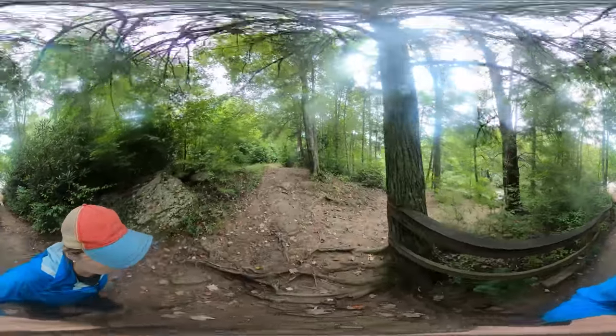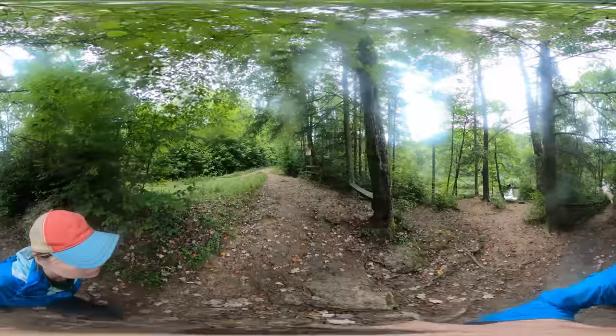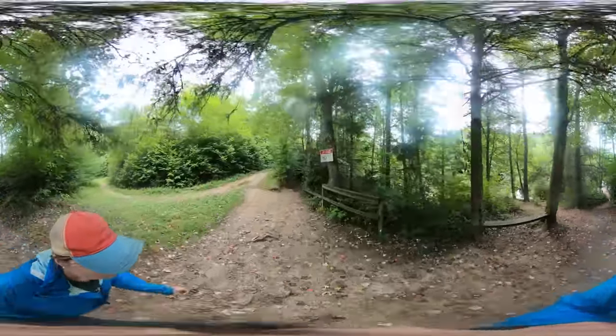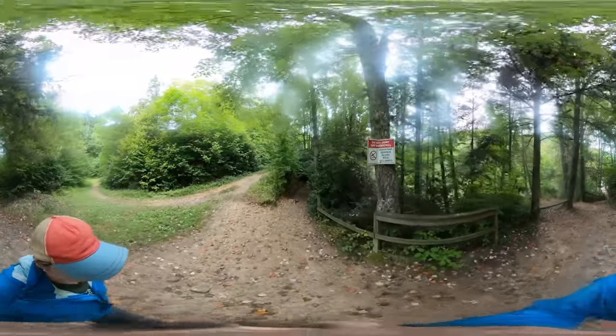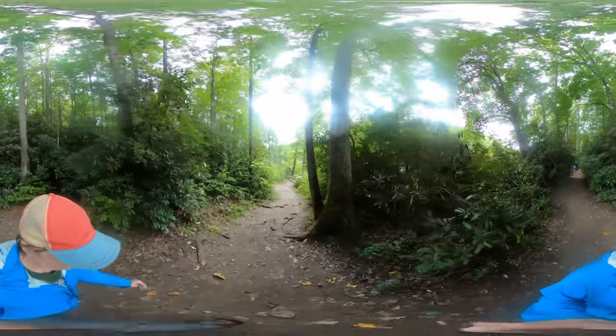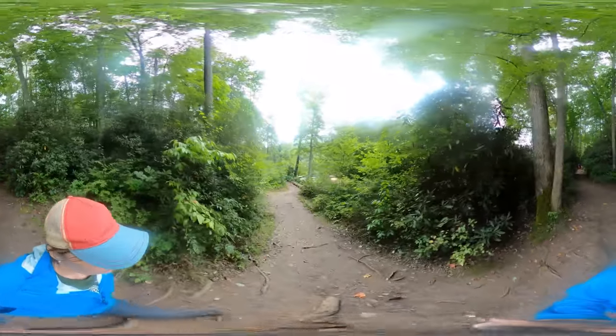Once you get on the trail, it's a relatively easy five-minute walk. Elk River Falls, also known as Big Falls, is located in the Pisgah National Forest in the small town of Elk Park. This is located near Banner Elk and Beech Mountain.